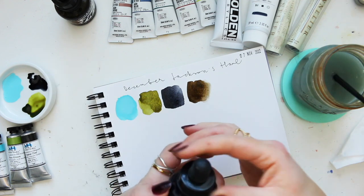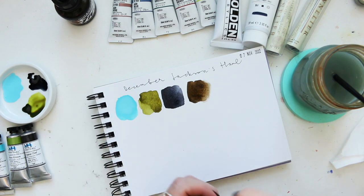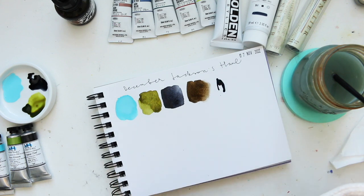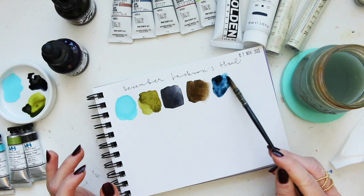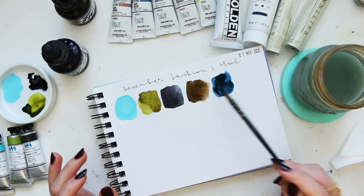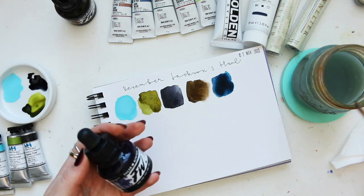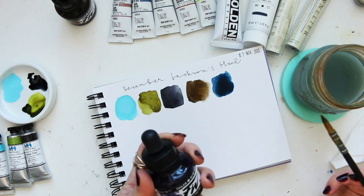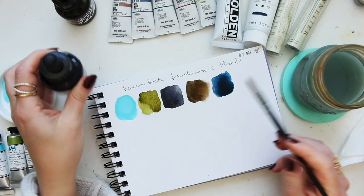Next is indigo. I have quite a few blues from the FW line but I thought I'd like to have indigo as well. Oh wow — didn't expect it to be that blue. In the bottle it looks quite different. It is PB15, which I can see quite strongly here, PR122, and PBK7 — interesting.